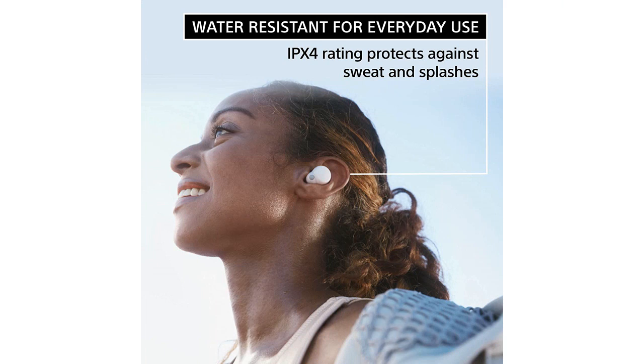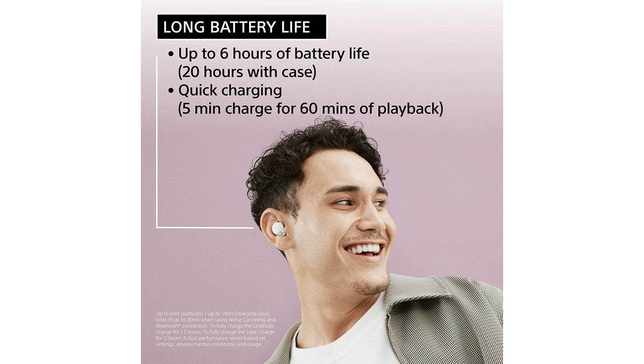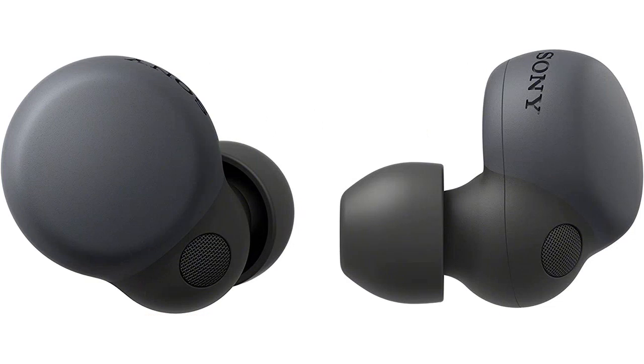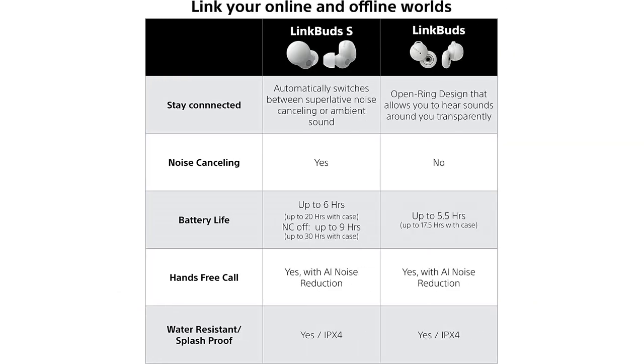and these earbuds work seamlessly with both my iPhone and Android devices. The design of these earbuds is also top-notch. They fit comfortably in my ears, and I barely even notice that I'm wearing them. The sleek black color is also a nice touch, making these earbuds look stylish and modern.